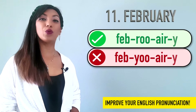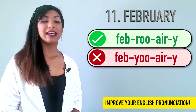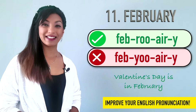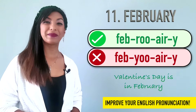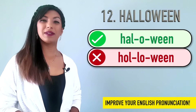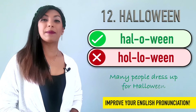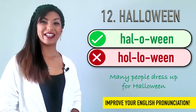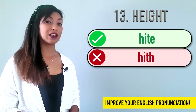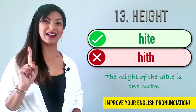Eleven is February. We don't say February. It's February. Example: Valentine's Day is in February. Twelve is Halloween. Many people say Halloween, but it's Halloween. We can say many people dress up for Halloween. Thirteen is height. Not height. Height. We can say the height of the table is one meter.